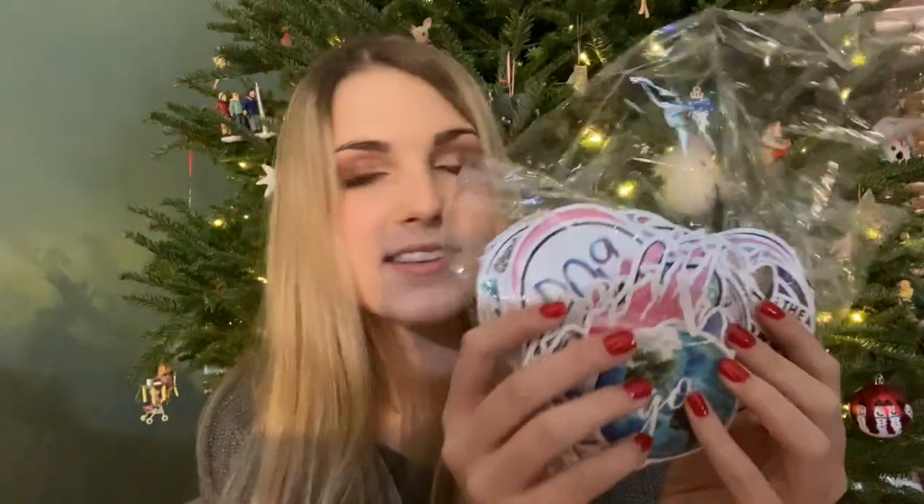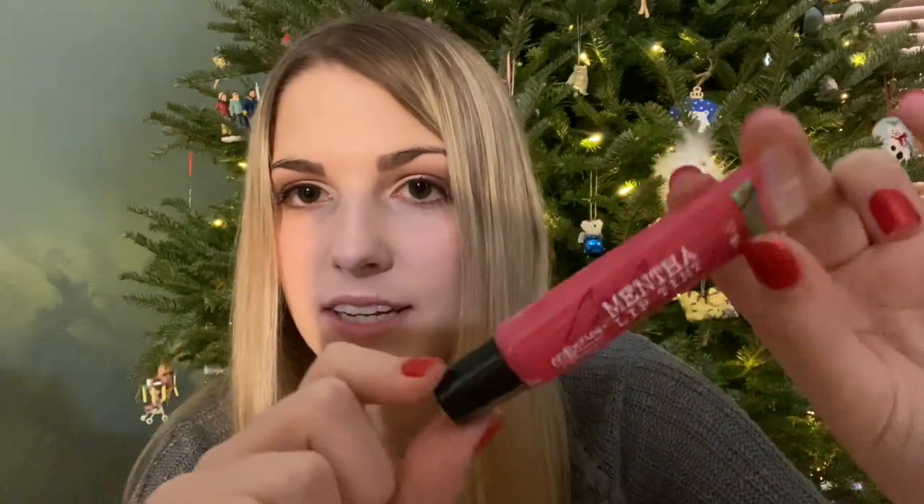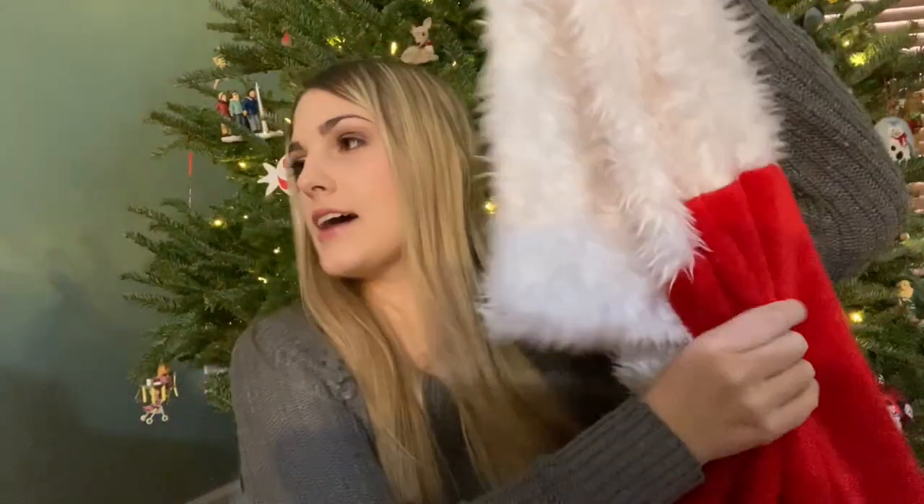Some adorable luggage tags with little pom-poms, a pack of stickers, this mint lip tint which I love so much — I love mint everything, I love the way it feels. And last but not least, some glitter — I love glitter — a Tinsel Time liquid glitter set. That is everything I got in my stocking.